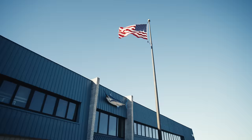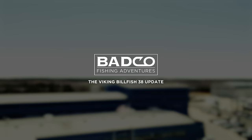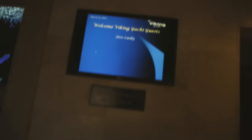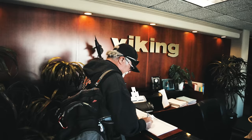Don't get much more American than that — an American flag and a blue marlin. Good morning.